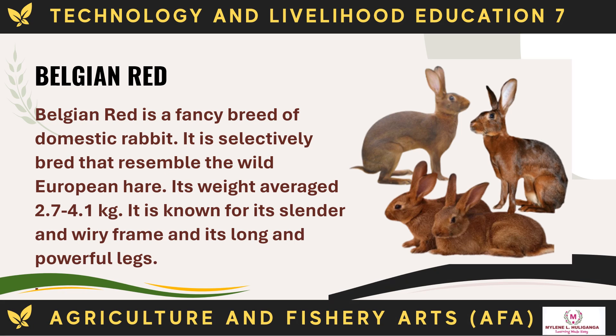The Belgian Red is a fancy breed of domestic rabbit selectively bred to resemble the wild European hare. Its weight averages 2.7 to 4.1 kg. It is known for its slender and wiry frame and its long and powerful legs.